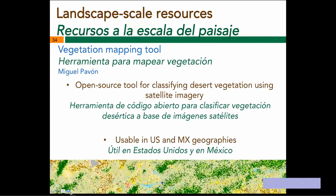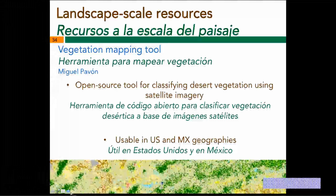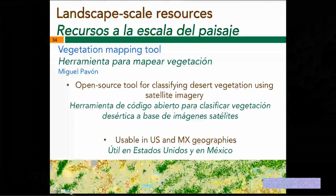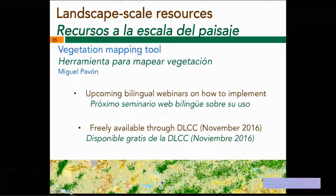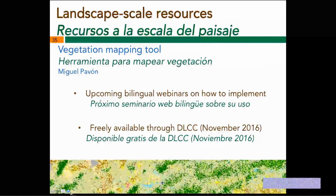For landscape-scale resources, I'll focus on two today. One is a vegetation mapping tool being developed by Miguel Pagón. This tool is not currently available but should be available by November 2016. It will be an open source tool for classifying desert vegetation using satellite imagery — freely available to anyone who wants to use it. You'll be able to use it in both U.S. and Mexican geographies to produce layers and classifications that are comparable binationally. When this tool gets delivered, there will be two bilingual webinars on how to use and implement it in your area of interest. I'll be sending it out to the DLCC email list when it's fully developed and ready for distribution.